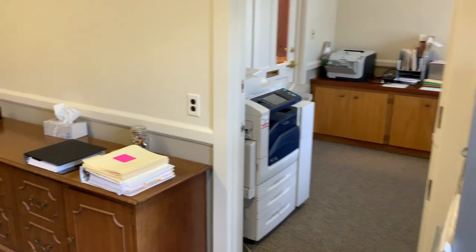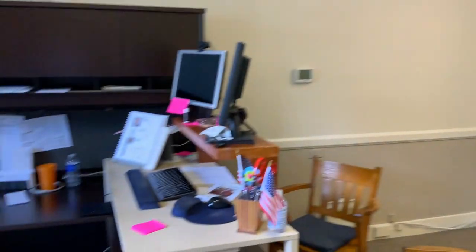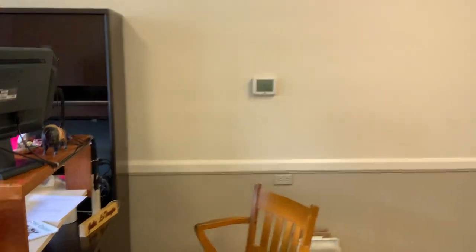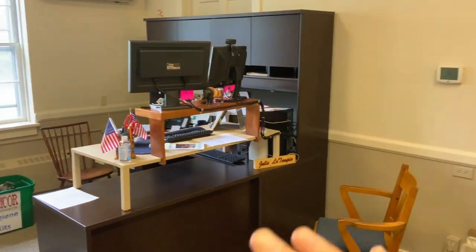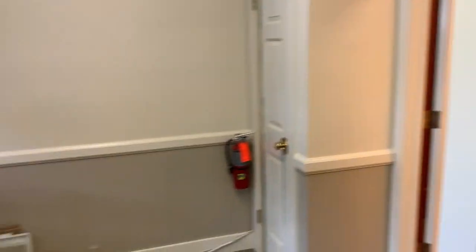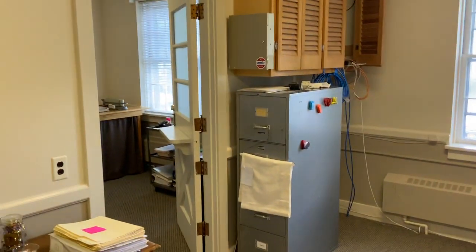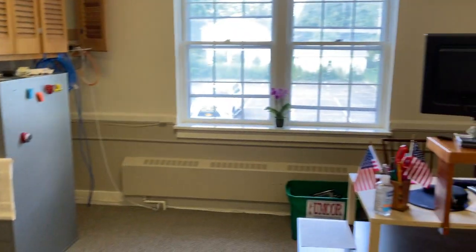So a little tour of the enhancements to our church office and the workspace for our new office administrator, Julie Lotempio, so you can enjoy and see some of the improvements here — from wall color, carpet, and office furniture to the reorganization throughout this space. I'm going to be bringing you a couple more tours of Crafts Hall, which has had a major flooring improvement, and some others as we are able. So you can look forward to a few more of these video tours coming out in the near future.